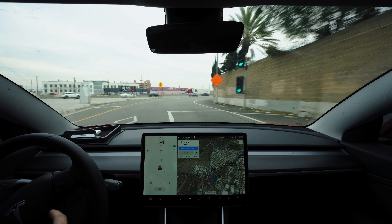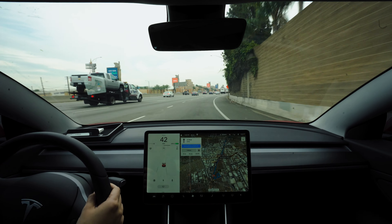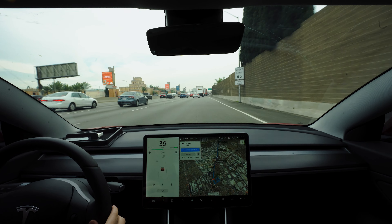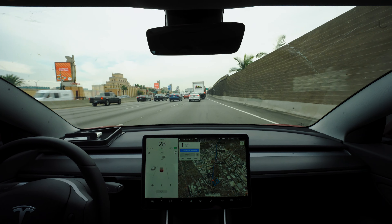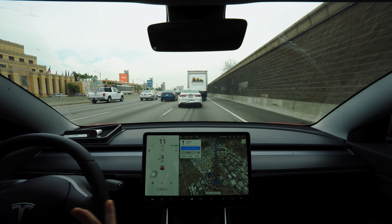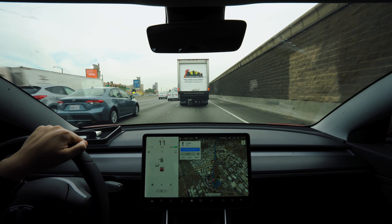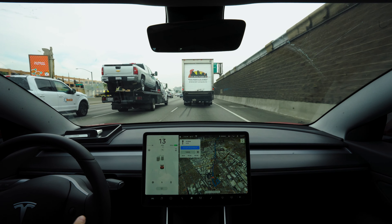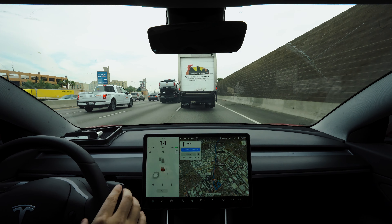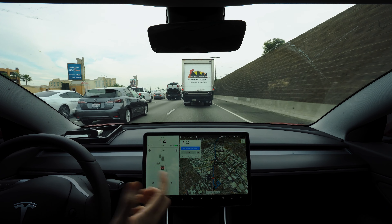I've never seen that glitch before. If you encounter it, all you have to do is pull over to the side, hit park, and then re-engage into drive. It's kind of like when you ignore the nag timer and it penalizes you. I think it was a software glitch — maybe the cameras weren't able to see properly, so the car wouldn't let you engage autopilot. I did notice the headlights were on during that whole issue, which might have affected the cameras.